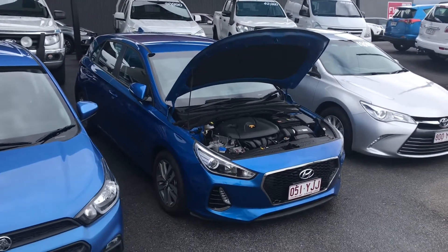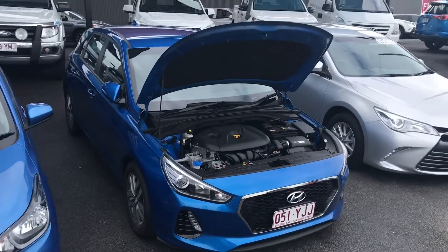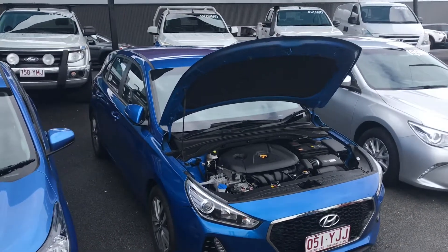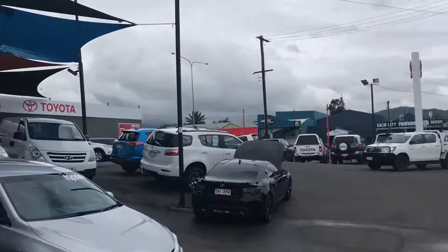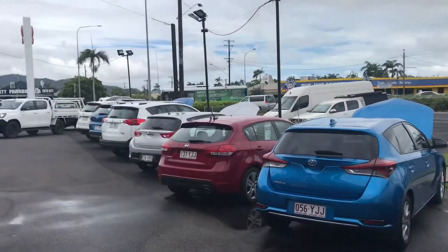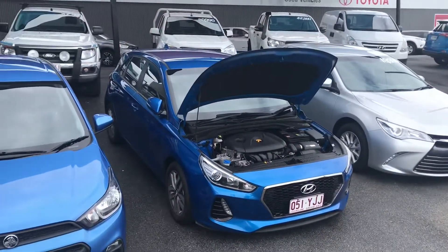Good morning, it's Christian here from Pacific Toyota doing your personal high-definition video tour of our 2017 Hyundai i30. As you can see, we've got heaps of used cars here. This is only one of two used car yards we have here in Cairns. We're actually the second biggest Toyota dealership for volume in the whole of Queensland.